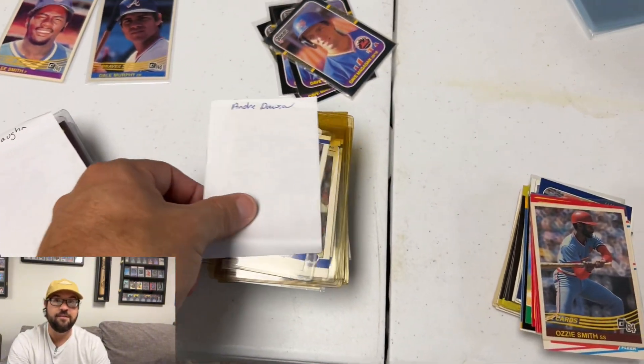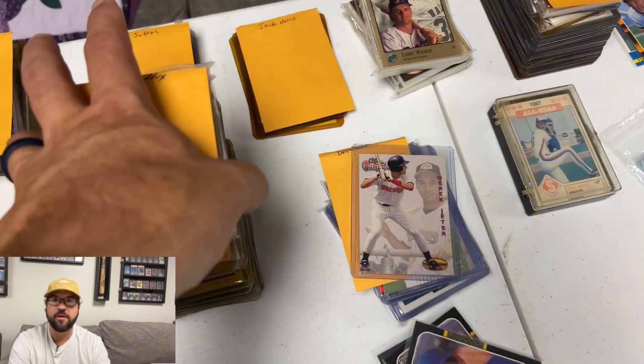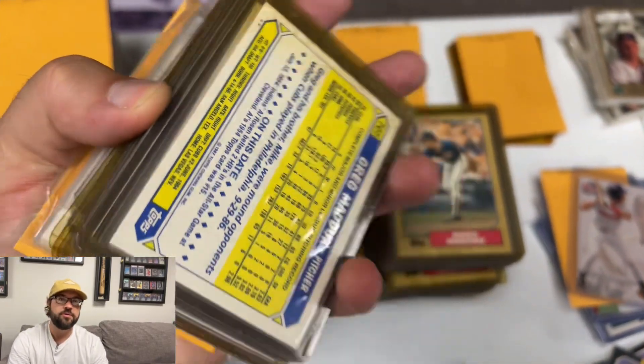First thing I would suggest is get organized. You've got to figure out what you have. Get it organized into sports, get it organized into teams, players, whatever you think is going to work best and how you want to approach it.